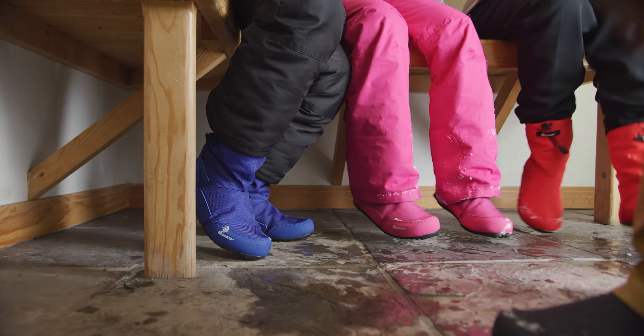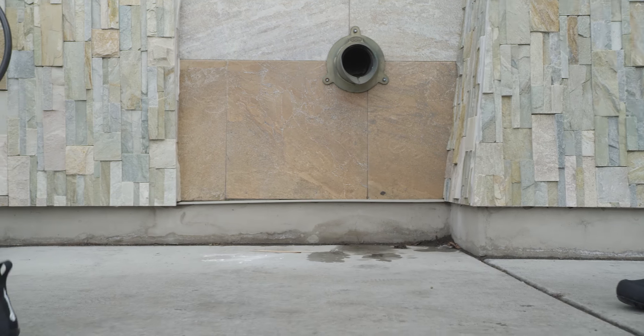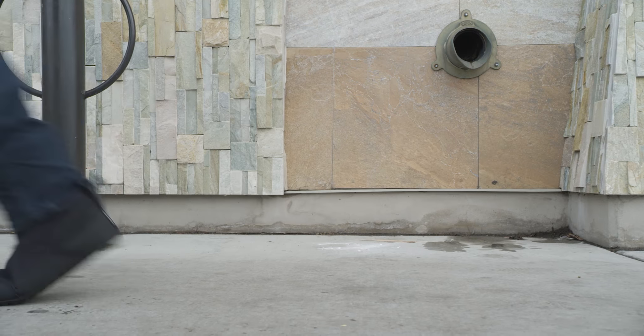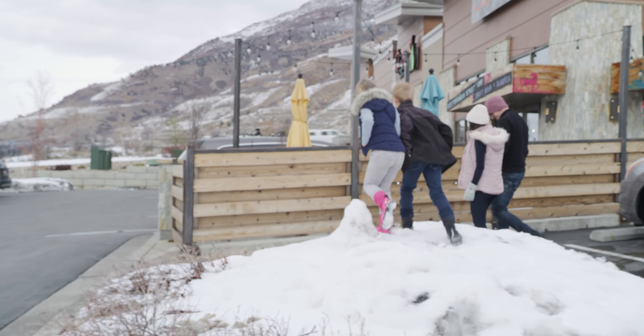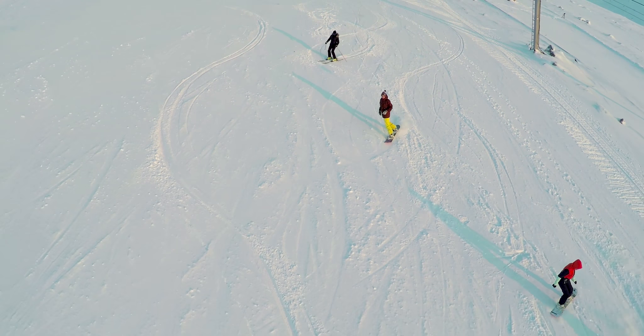These are the Snowmade Boots, the ultimate hybrid outdoor footwear. Designed to go anywhere your adventure takes you, whether it be the slopes or the city.